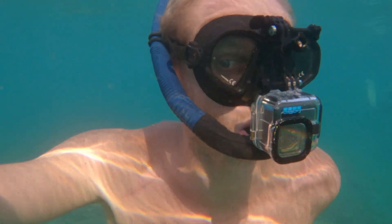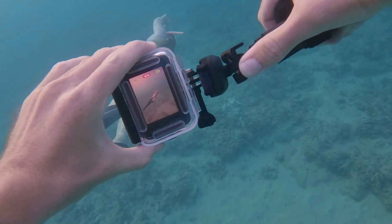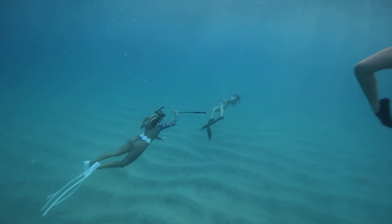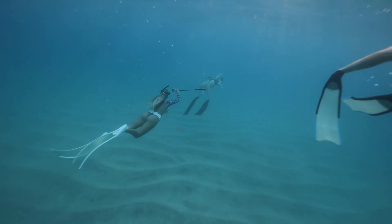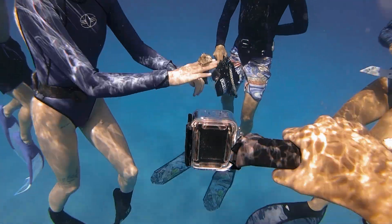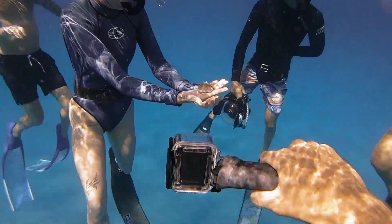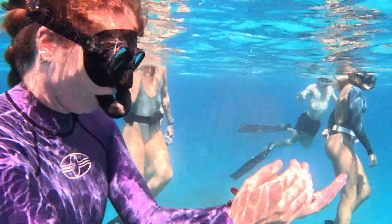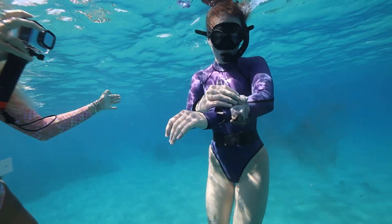Unfortunately, having such a small form factor like the GoPro makes it a little bit limited on capabilities. It's still a great camera, and being in the moment is probably one of the most important things about having a GoPro. But at the end of the day, when you go to edit, it's just a little bit more difficult to get the colors to pop compared to using a professional cinema camera.